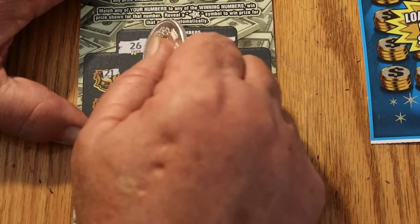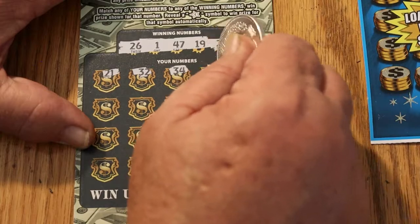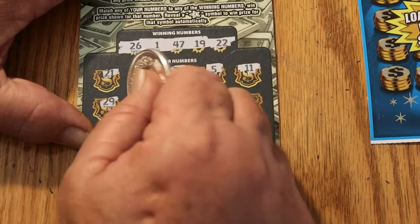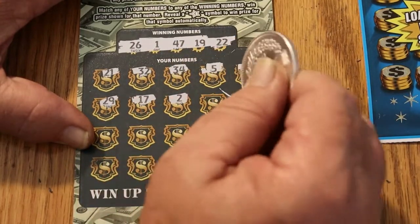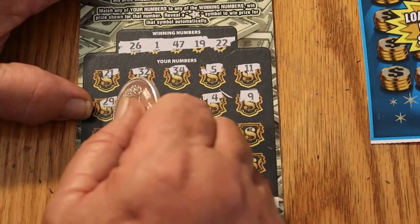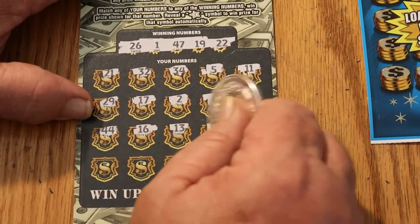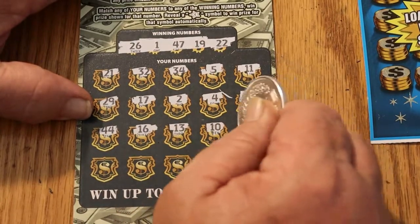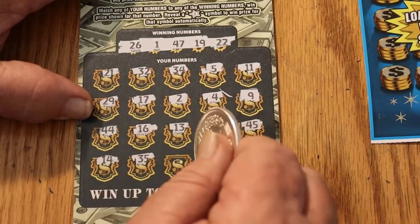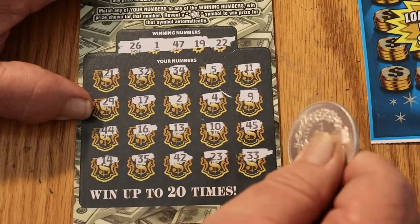21, 32, 34, 5, 11, 29, 17, 2, 4, 9. 49, 44, 16, 13, 10, 45, 14, 35, 42, 23, and 33.